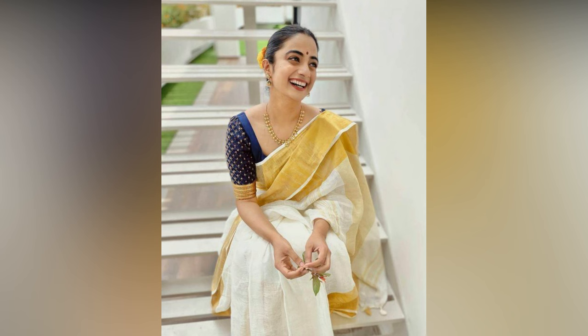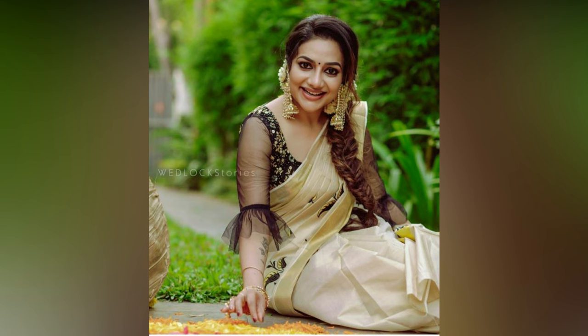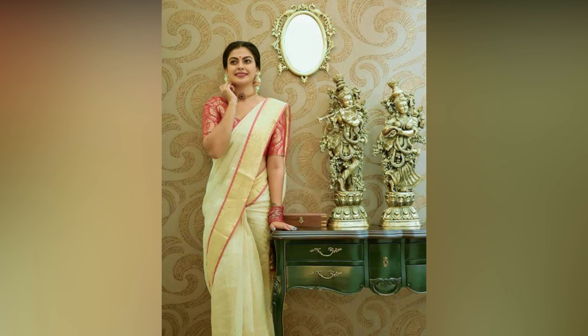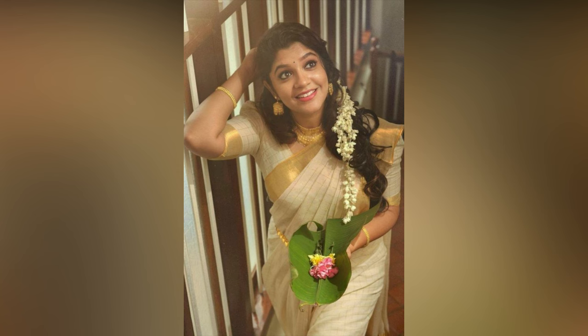Here in this video, we have compiled some of the latest Kerala saree blouse designs trending this season. If you have a wedding or a traditional event to attend and can't decide what to wear, get a creative blouse inspiration from here and bring out that Kasavu saree of yours for an effortless stylish look.